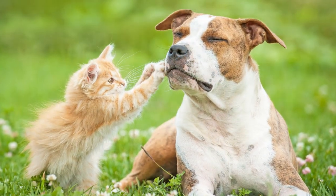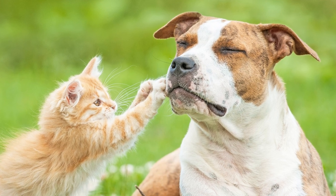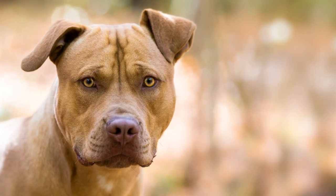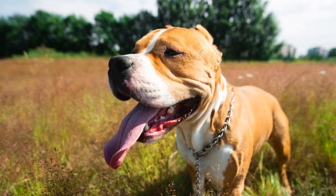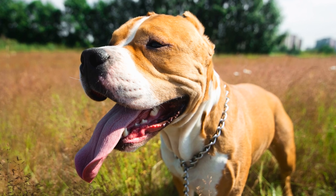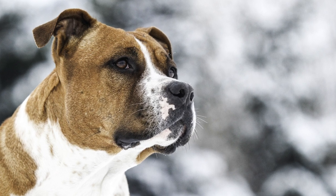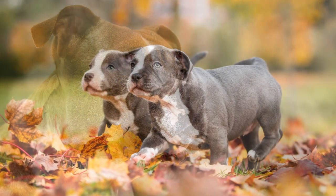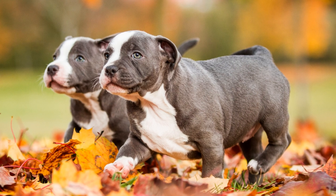Der American Staffordshire Terrier ist ein sehr wachsamer und sensibler Hund, der eine sehr starke Bindung zu seinem Besitzer aufbaut. Sein menschliches Rudel beobachtet und bewacht er strengstens. Dabei kann es leicht zu Missverständnissen kommen, was zur Folge haben kann, dass der American Stafford auf vermeintliche Eindringlinge aggressiv reagiert. Mit anderen Hunden hat er häufig aufgrund seiner Dominanz Probleme. Der American Staffordshire Terrier bedarf daher einer äußerst konsequenten Erziehung und gehört in die Hände absolut erfahrener Hundebesitzer.